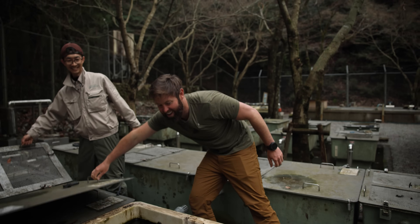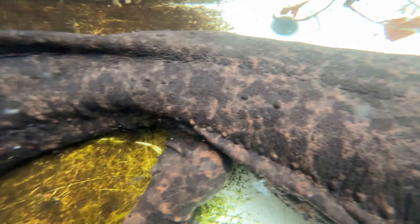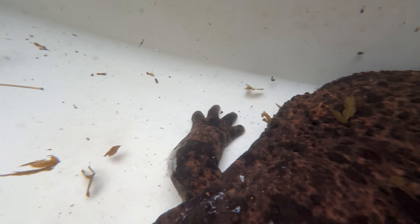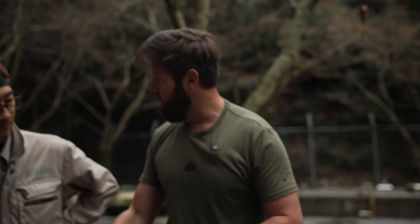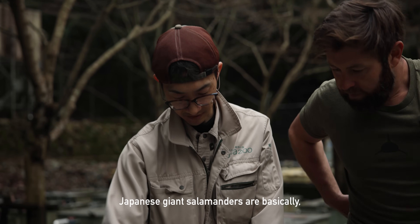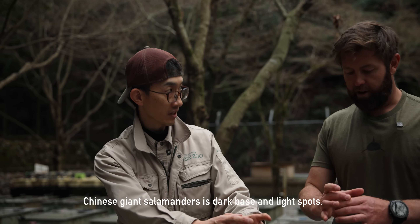My dog is about this big — that's crazy, what an animal! I was in utter shock with just how big the salamander is and I couldn't wait to take it out of the tank and get a close look. You can really see the difference here between the purebred and the hybrid — there's texture differences in the skin bumps, there's coloration differences. The Japanese giant salamander is basically a light base with dark spots, whereas the Chinese giant salamander is a dark base with lighter spots.